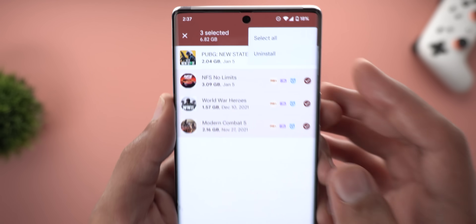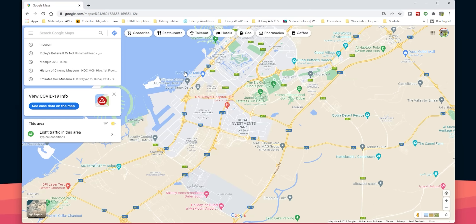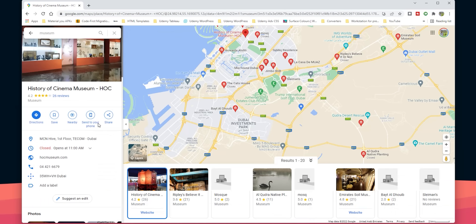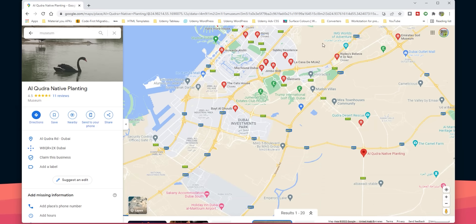Next, Google Maps on the web. When searching for nearby places like museums, results first appear in a vertical list. Once you click on one, the list docks at the bottom as a horizontal carousel so you can quickly switch between results. You can also collapse or expand the results to give yourself more space to check the map.